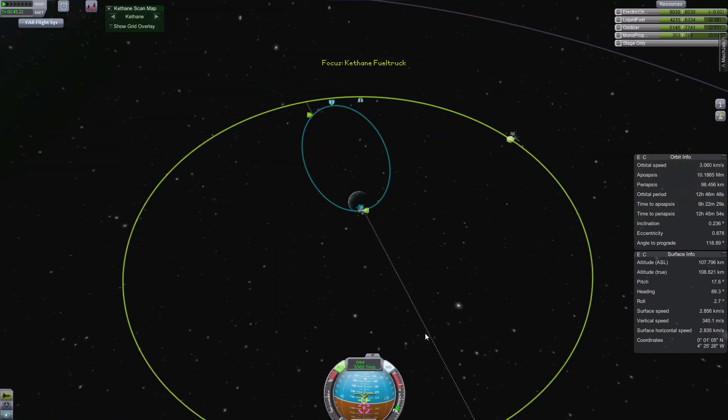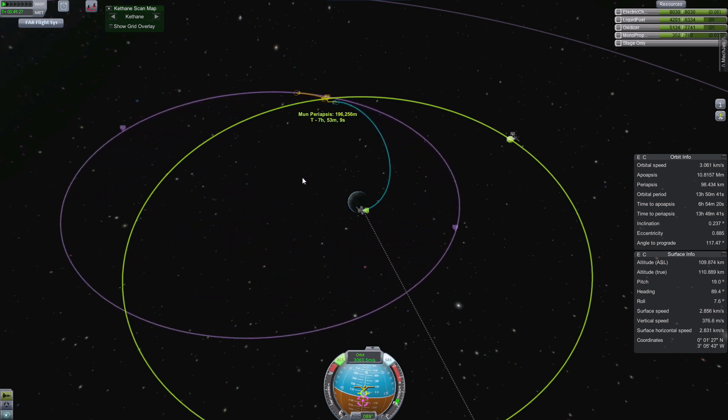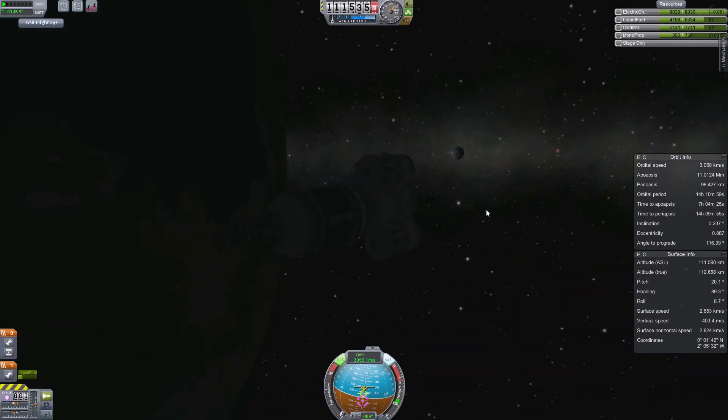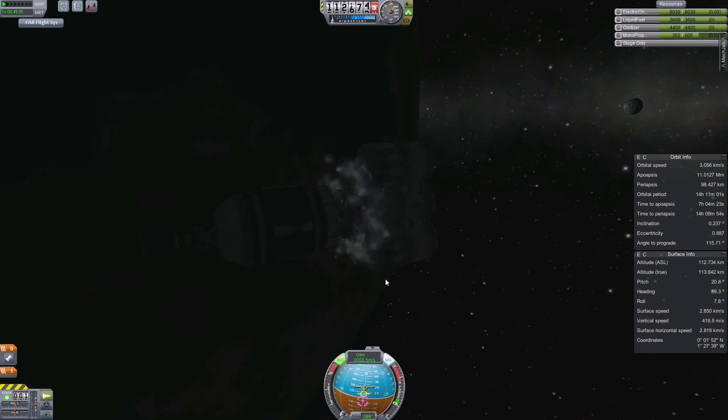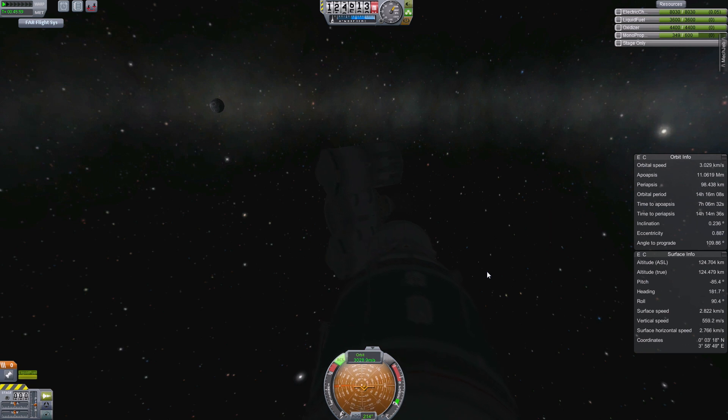We're going to the Mun with the fuel truck. In the next episode we'll fly it back and see how much fuel we have left. I used the skipper engine for lots of thrust, but we might have to redesign depending on fuel efficiency. I want the R&D stuff to be more in the episodes — you'll see me trying and failing, so there's probably going to be a lot more exploding rockets, which is fun to watch.